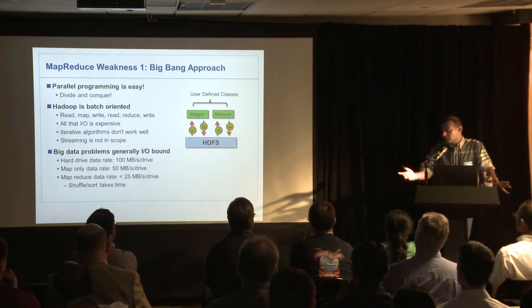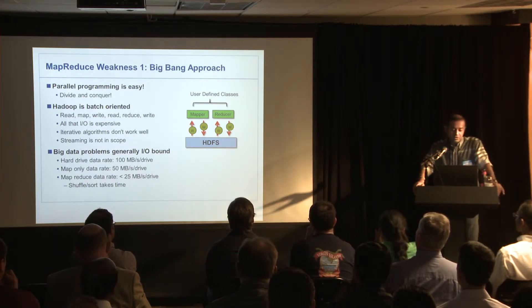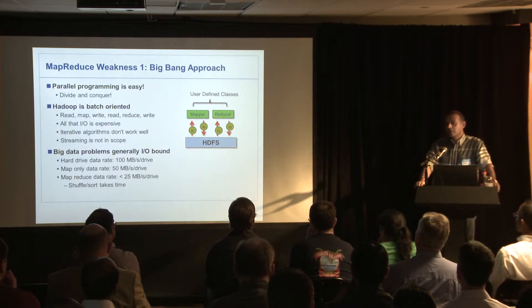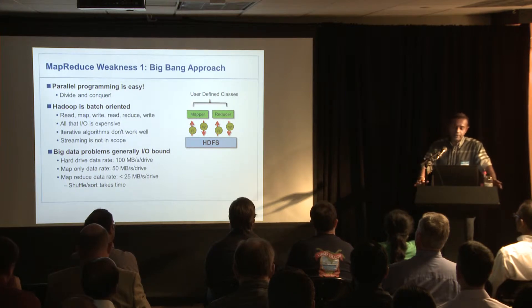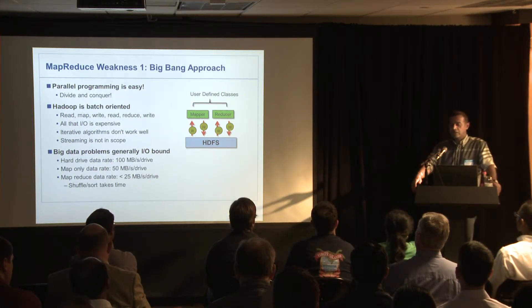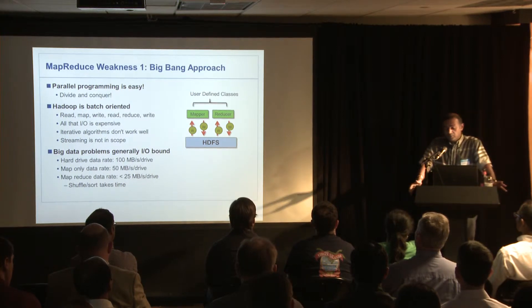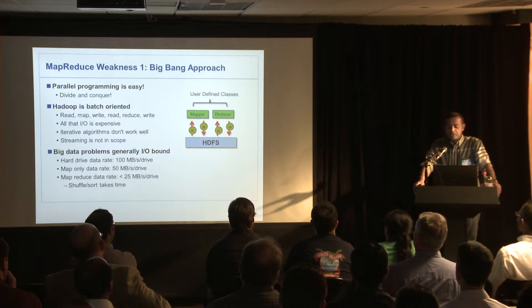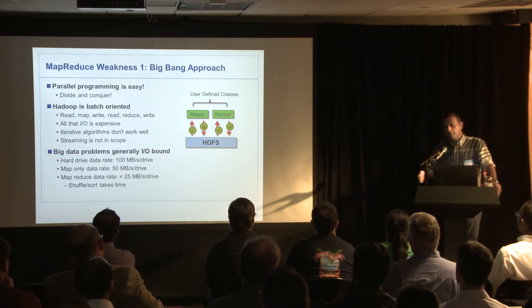Hadoop is really good for batch problems, and there are a lot of batch problems out there. People have tried different techniques with Hadoop — things like Hama and so on. Streaming is something they didn't even think about, because they weren't even trying to build Hadoop when they came up with it; it was a side product. These big data problems tend to be I/O bound — you've got to read a lot of data.